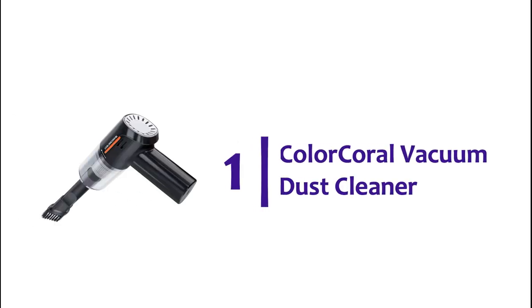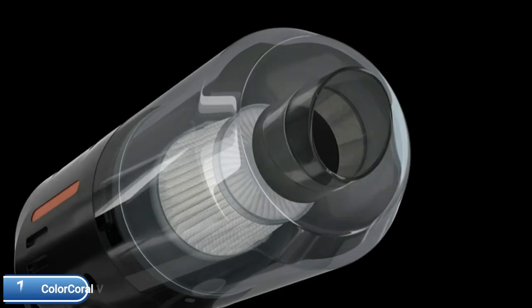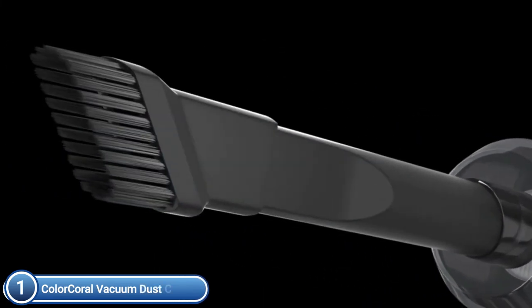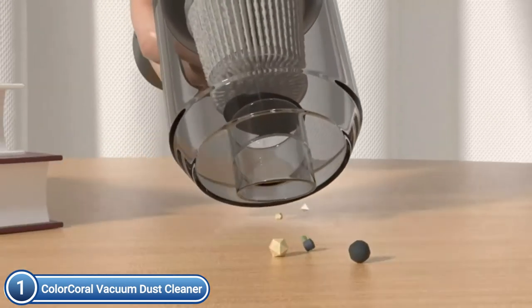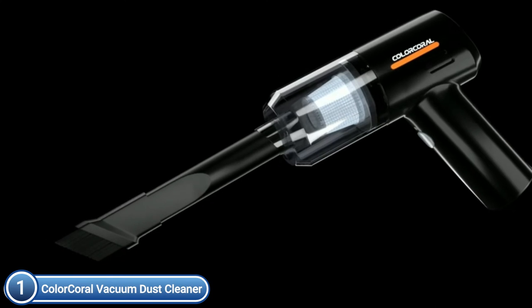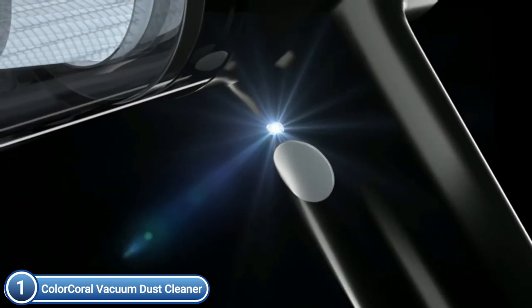The top one on our list is the Color Coral Vacuum Dust Cleaner. The computer vacuum cleaner was created to eliminate hair, dust, and crumbs from your carpet, desk, sofa, computer, and even your mechanical keyboard. The vacuum cleaner for keyboards is powered by 60W and is able to easily collect particles, beans, and even screws. Its strong suction power makes your cleaning task more effective.